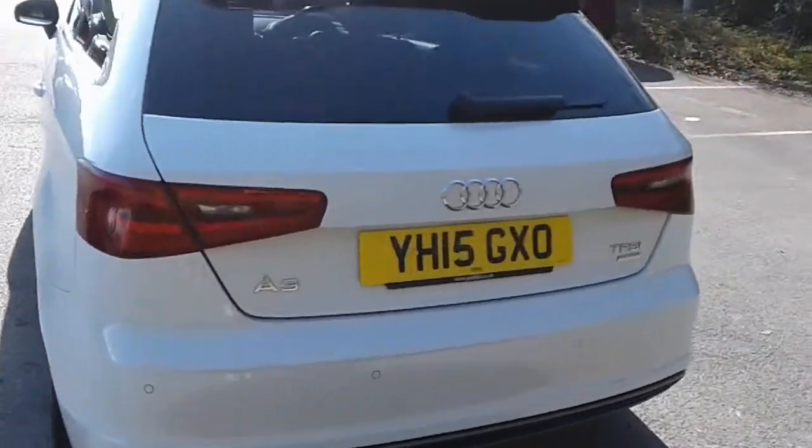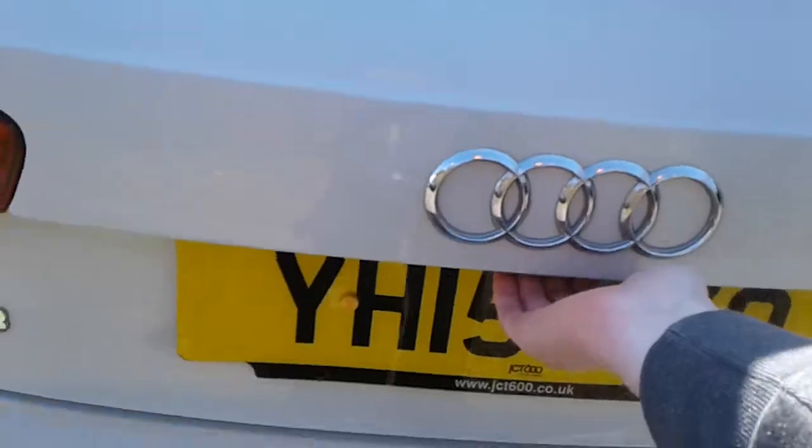There are rear parking sensors and there is a good size boot in the Audi. If you do need more space, the rear seats have a 60-40 split.